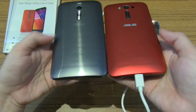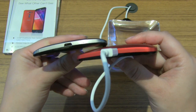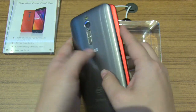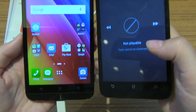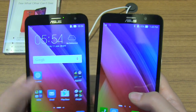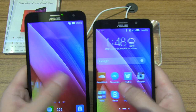Along the bottom we have the speaker grille. We still have the micro USB port along the bottom of these devices and there's not much going on on the sides. Taking a look at the devices, there really isn't that much that's different between the two. We still have a 5 megapixel front facing shooter on the front, and while the UI seems to be exactly the same, it's still running the Zen UI.